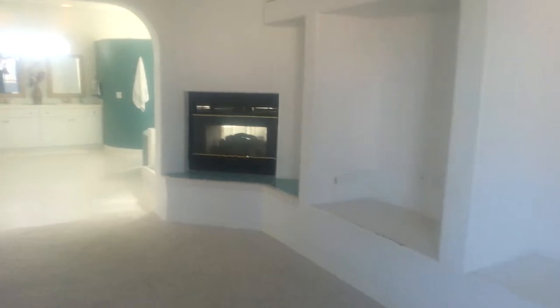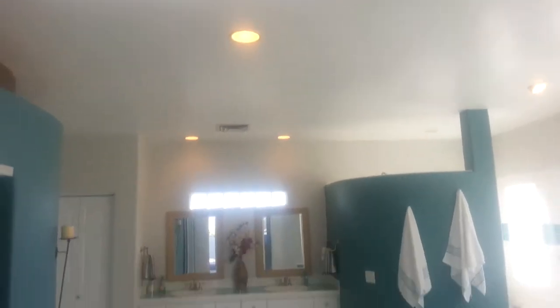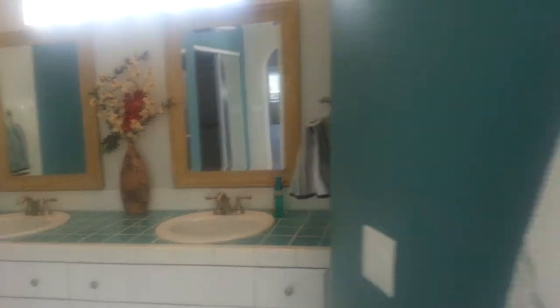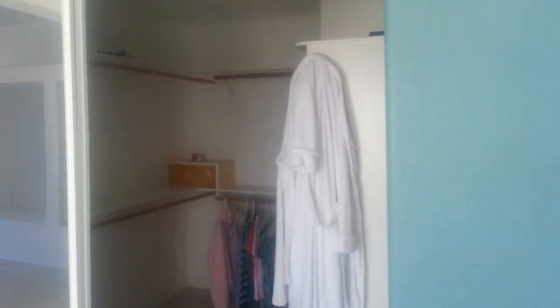Back to the master bedroom — one of the highlights of the house, one of many. It's tremendous. This is quite a master suite. Huge shower, and the big walk-in closet.